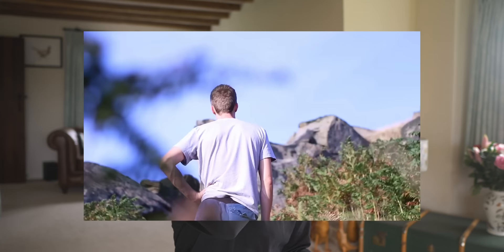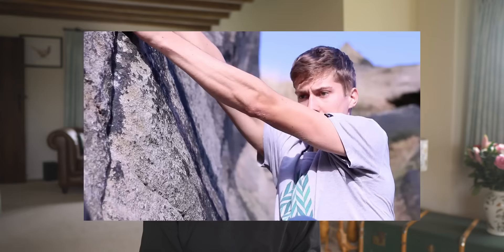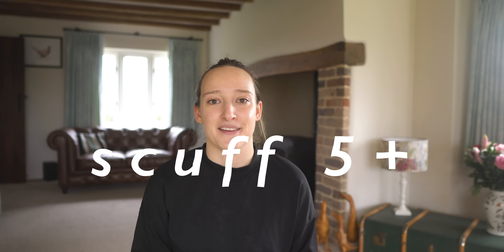We started climbing outdoors more that winter and visited Almscliff for the first time, which if you're a Leeds-based climber you'll know well. In February 2015 I climbed my first outdoor boulder problem — topped out my first outdoor problem — a Font 5+ named Scuff, which I still enjoy climbing when we visit Almscliff. A lot of my early outdoor days were spent having meltdowns about topping out; I found it really scary and had Nathan walk round the back of the boulder and drag me over the top a couple of times.